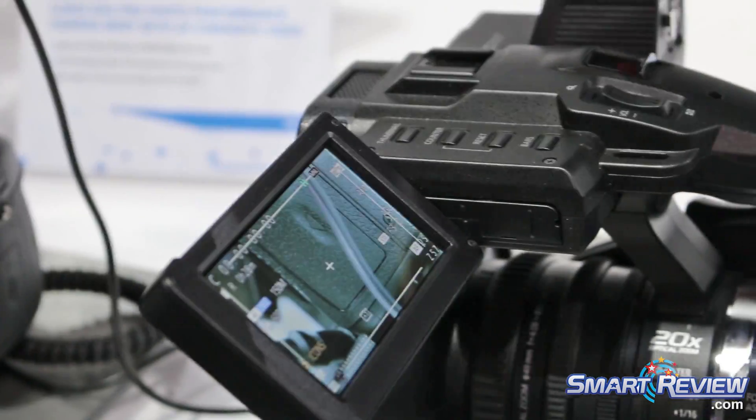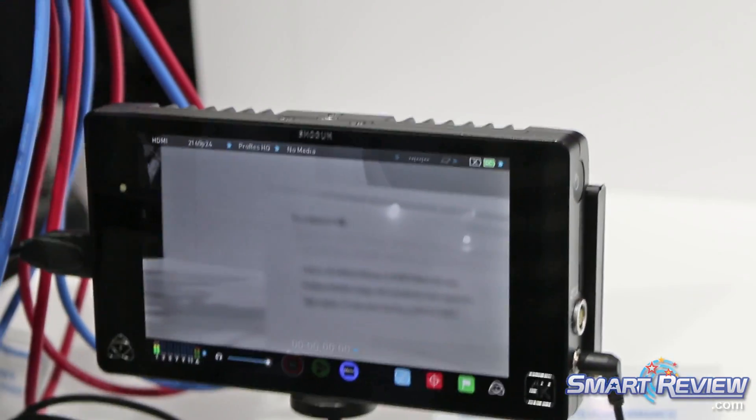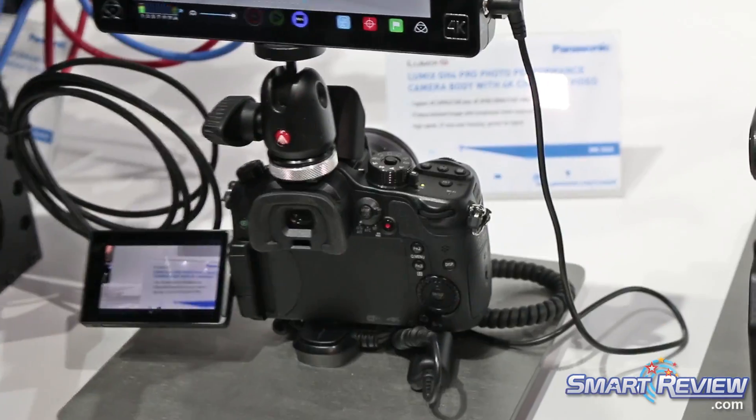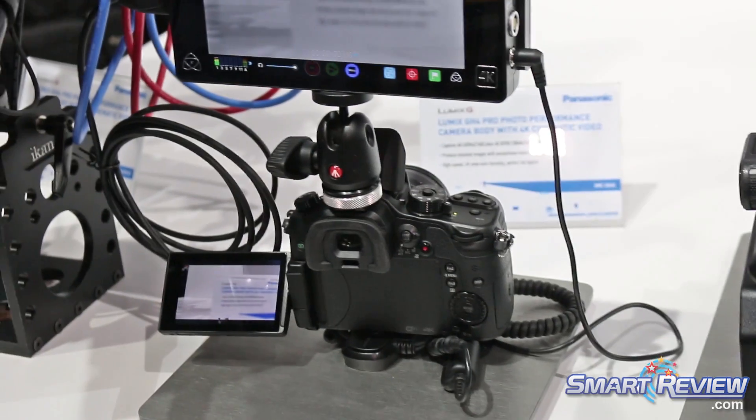The centerpiece of our 4K camera lineup is the GH4. The GH4 is a four-thirds sensor camera that shoots 4K up to 100 megabits per second, giving you the finest detail and finest quality.